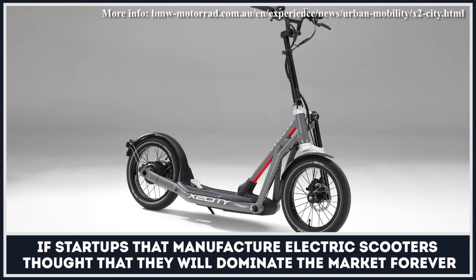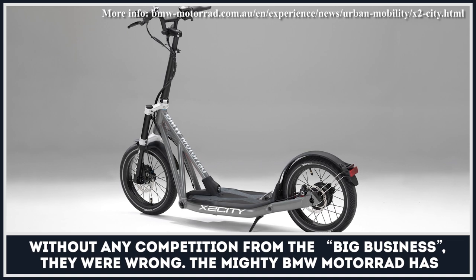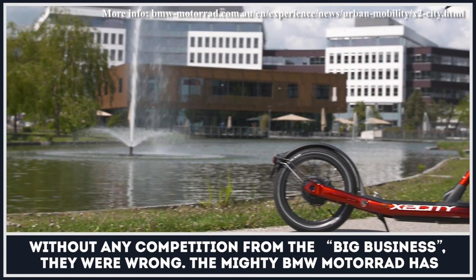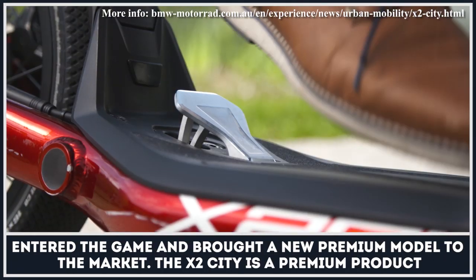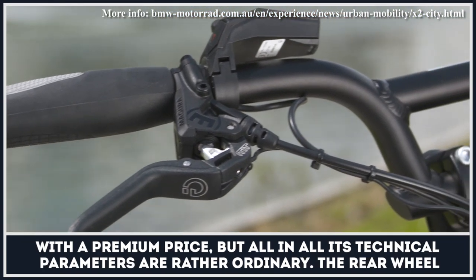If start-ups that manufacture electric scooters thought that they would dominate the market forever without any competition from big business, they were wrong. The mighty BMW Motorrad has entered the game and brought a new premium model to the market. The X2 City is a premium product with a premium price.